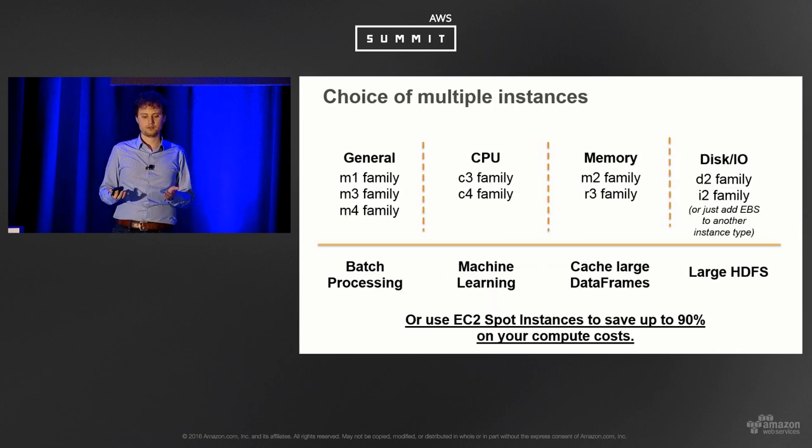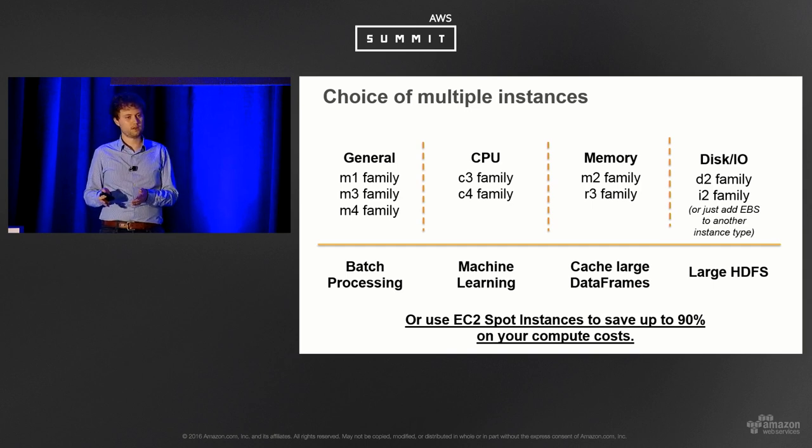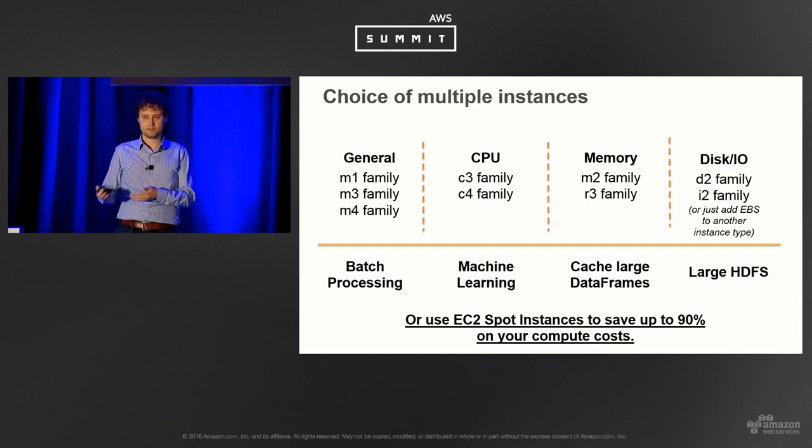EMR supports a variety of different instance types, which is one of the advantages of AWS — many different types to tailor hardware to your workload. We see a lot of R3 because it's the memory-optimized instance type, so if you want to cache a large data frame that's very efficient. But some people run M3 or M4 for general processing jobs where they don't need to cache the entire data frame and don't want to pay for it.